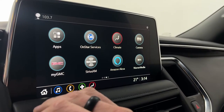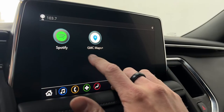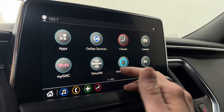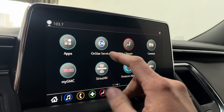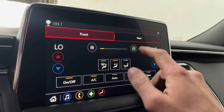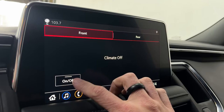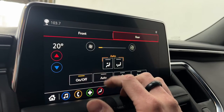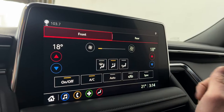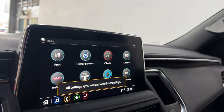If you have 4G LTE, you can use apps like Amazon Alexa, Warner Media, Spotify, GMC Maps Plus, MyGMC, and OnStar. You can also see and control the climate through the screen — change fan speed, adjust temperature for dual zone climate control, turn on the rear climate, and sync everything up. The screen is super fast and clean.